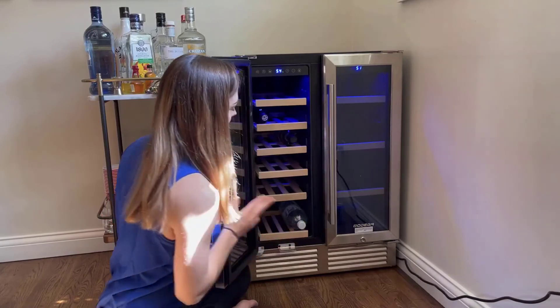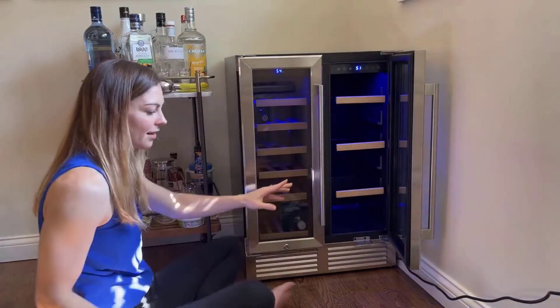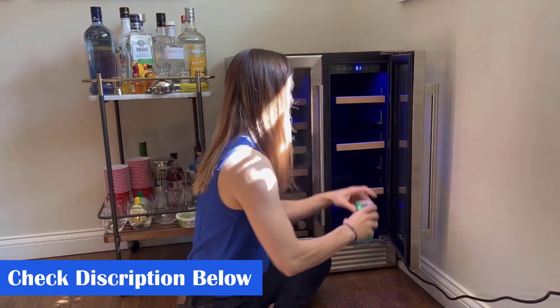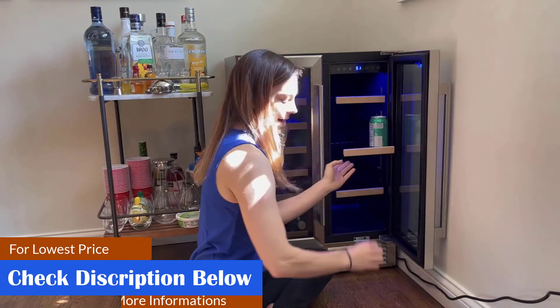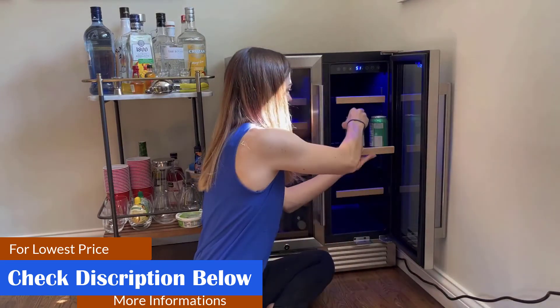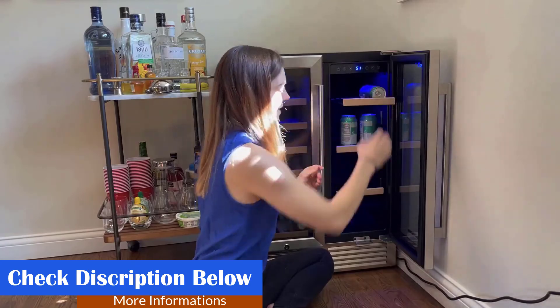Great for home, mini bars, hotels, office, kitchen counter, meeting room, or wine cellar, or used as a freestanding unit. It only takes 23.8 inches by 23.1 inches by 34.6 inches of your space. The child lock can also protect your wine and beverages and prevent children from erroneous operation.